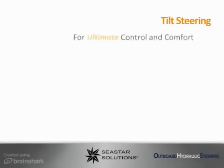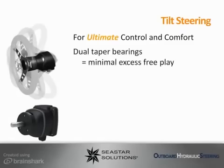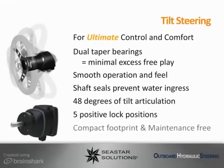Tilt steering gives you the ultimate in tilt steering technology and delivers unsurpassed performance and flexibility, making it the perfect system for all possible applications and boat types. Features include pre-loaded dual taper bearings that ensure minimal excess free play, smooth operation and feel, shaft seals to prevent water ingress, 48 degrees of tilt articulation, 5 positive lock positions, a compact footprint that is maintenance free, and tilt steering fits most styled and formed dashes.